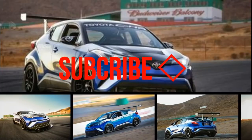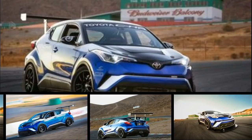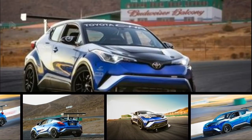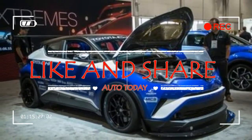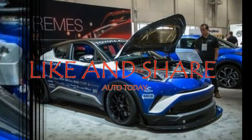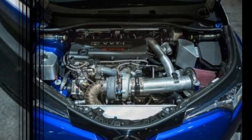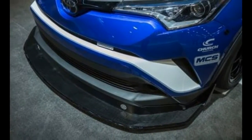If we were to guess what current crossover utility vehicle would be the most likely basis on which to build the world's quickest CUV, we might not have picked the Toyota C-HR. But that was the goal for the C-HR R-Tuned, which Toyota claims has turned in a faster lap time at Willow Springs International Raceway's Big Willow Track than a McLaren 650S Spider. The R-Tuned was introduced at the 2017 SEMA show in Las Vegas.